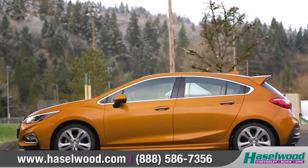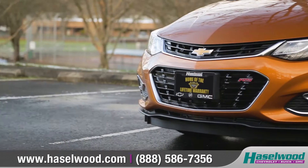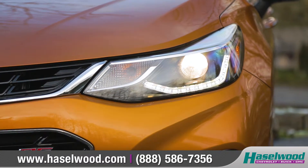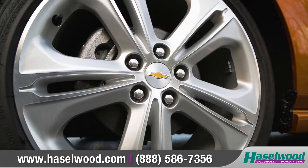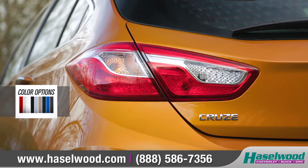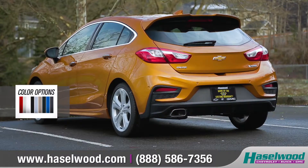Cruze Hatch features aerodynamic sculpting and a prominent front grille that wraps into available halogen headlamps with signature LED daytime running lamps. Available 17-inch aluminum wheels create a noticeably sportier appearance, and bold sculpted tail lamps leave a lasting impression.